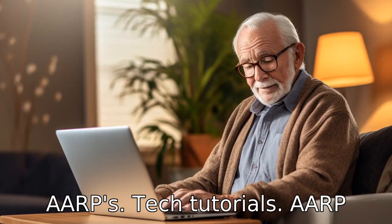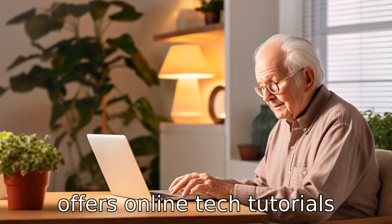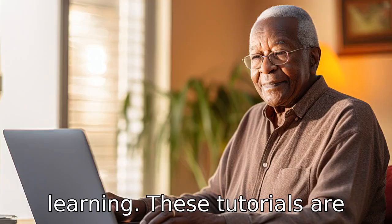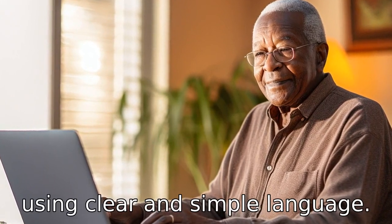Tip 6: Utilize AARP's tech tutorials. AARP offers online tech tutorials that are easy to follow and provide seniors with hands-on learning. These tutorials are designed with seniors in mind, using clear and simple language.